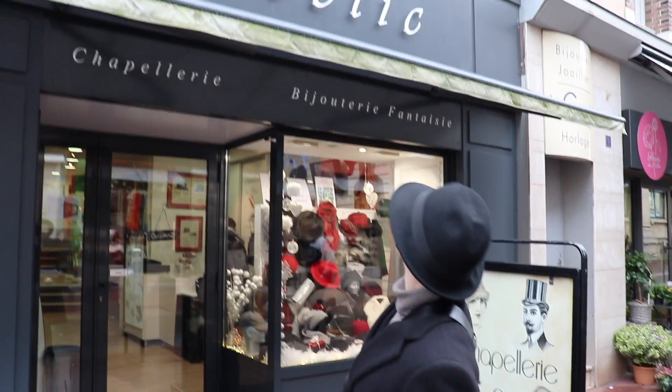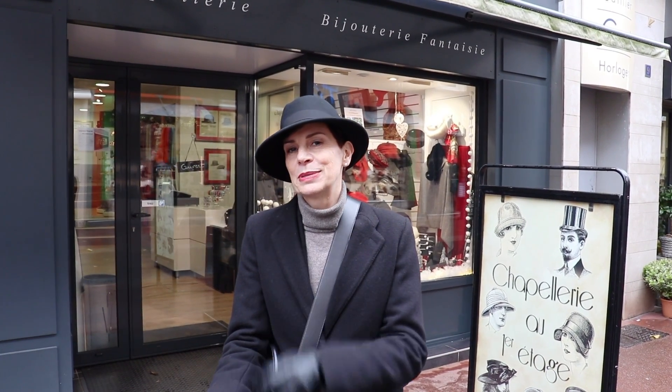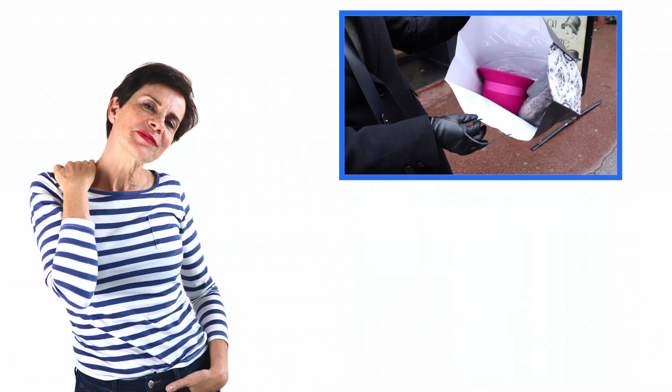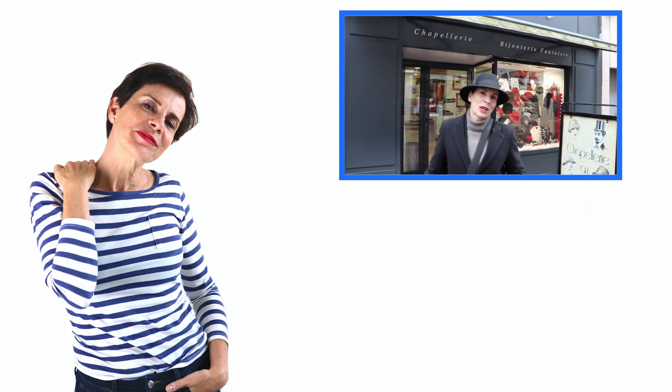I've just been shopping here in the shop — Déclic — and I bought three hats: this beautiful black one, a grey fur one, and a bright fuchsia. I hope you liked it and I hope you enjoyed the video.